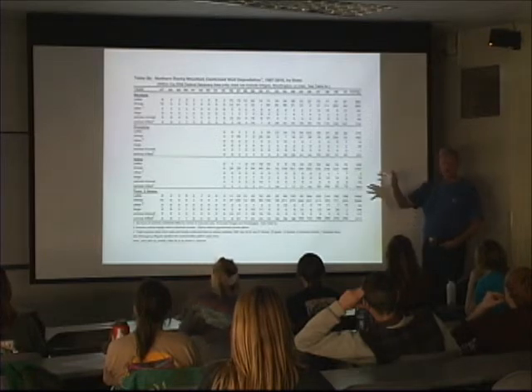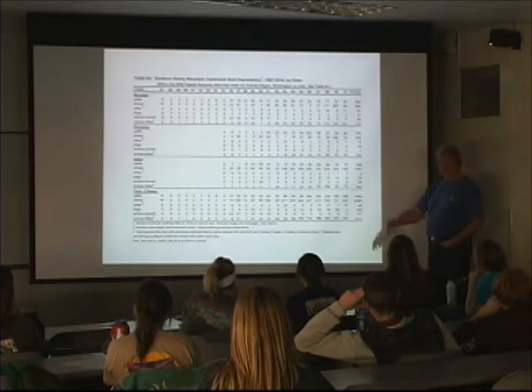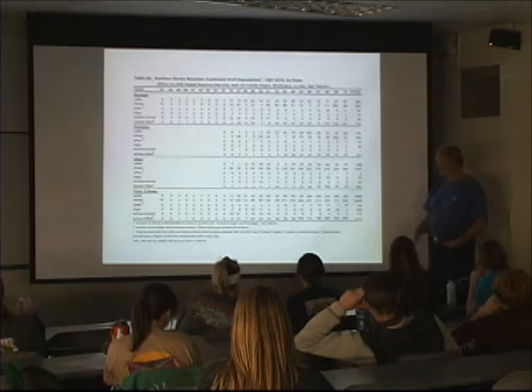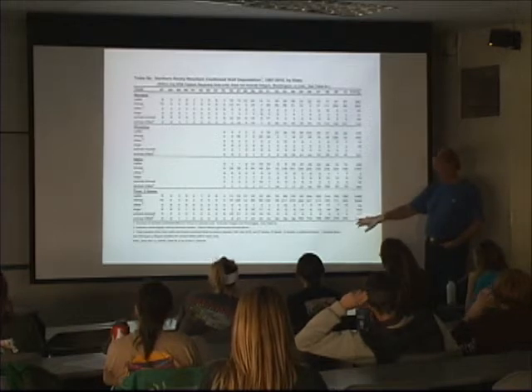Most of the dogs killed have been hounds hunting mountain lions and black bears. They're bawling and running through the woods, wolves hear them and are drawn to that sound. Wolves look at them as competitors and invaders of their territory and run up and kill them — sometimes right at the base of the tree before the hunter gets there. People have to learn to live with that because it is a fact. If you love your dog, you're going to have to take that into consideration.